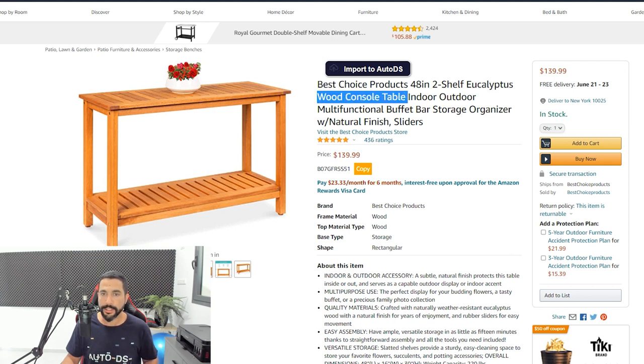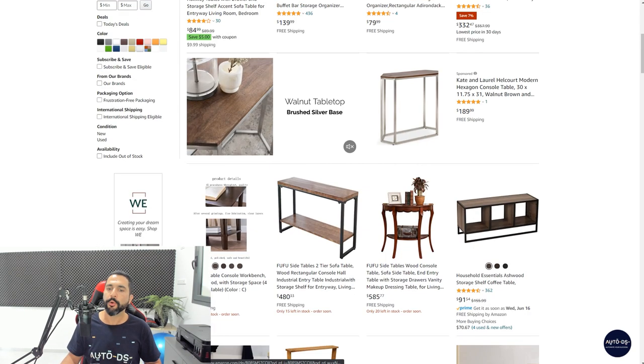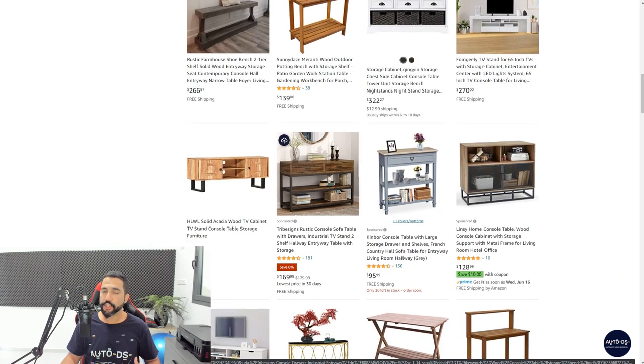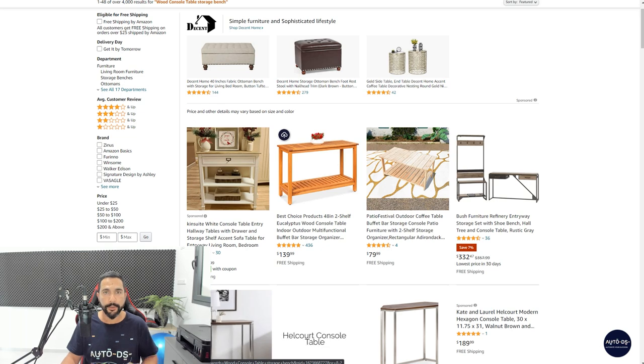I know this product is selling well — it's on Amazon's bestsellers and I got to it by diving deep into the categories. Now I want to find similar products. The strong keywords for this product are 'wood console table' and 'storage bench'. I want to find products that are similar — ones that other dropshippers may not have their eyes on yet so we can be among the first to sell them. Let's add all of these products to our store to test which ones sell well.